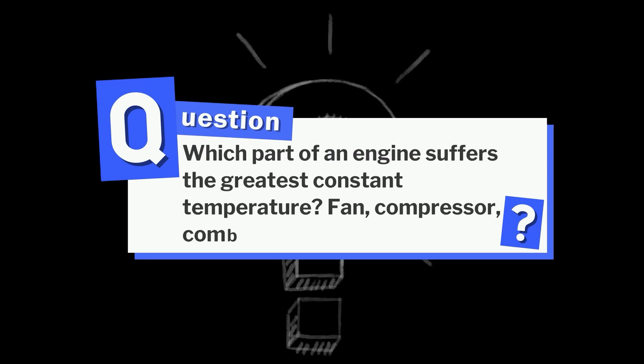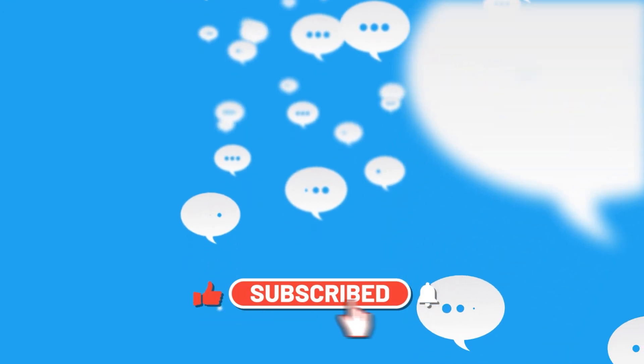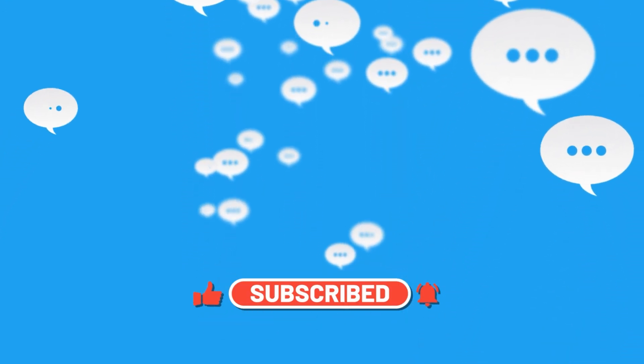Here's a quick question: which part of an engine suffers the greatest constant temperature — fan, compressor, combustor, or turbine? Comment your guess below. The answer is coming up right before the outro.